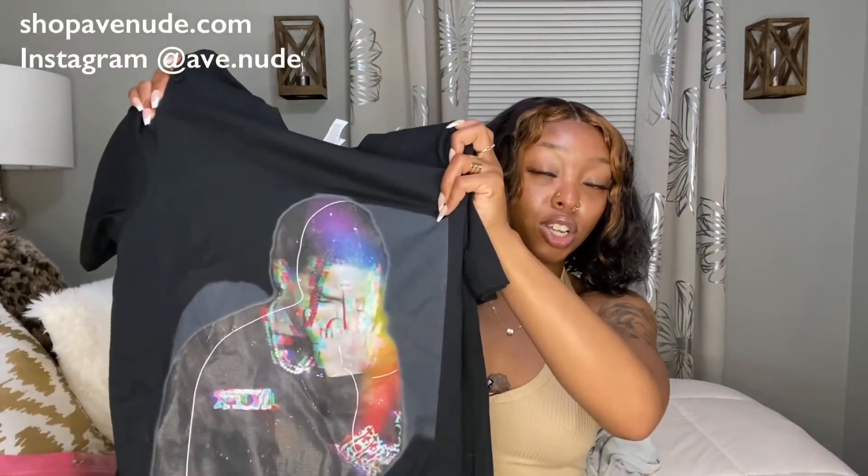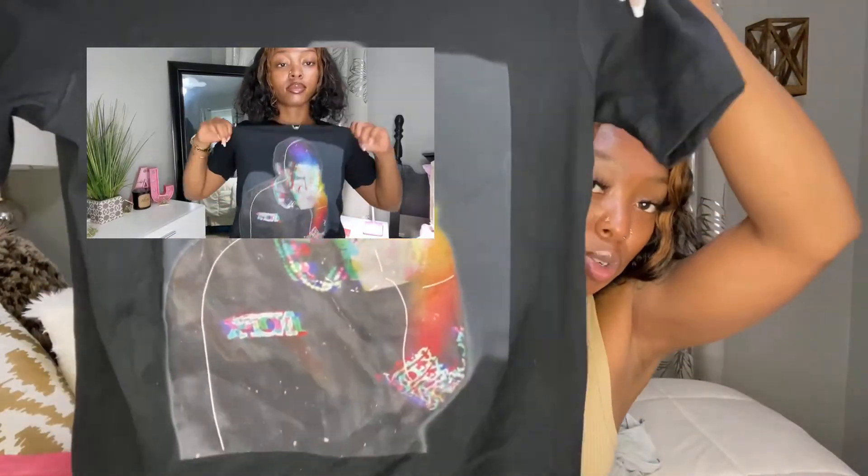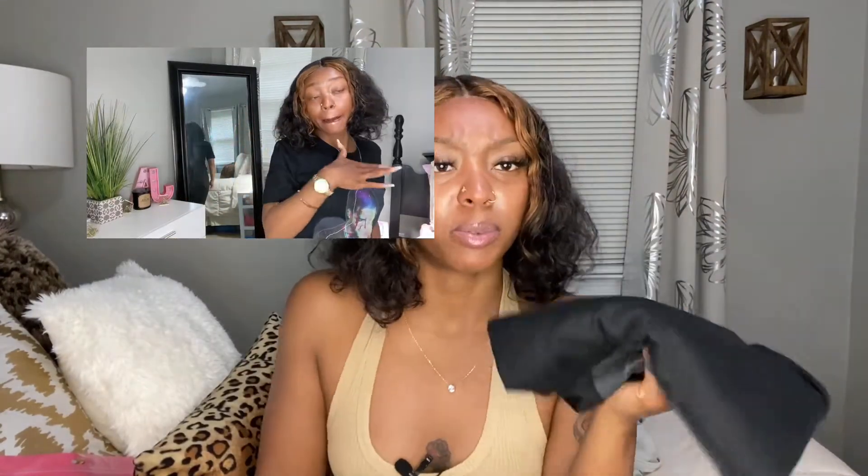And since we're talking about supporting black business, let's talk about my sis — she just dropped t-shirts and I got this one. It has my man ASAP Rocky on it. It's really cute, like a digital-type design, just black. I got it in a small. I don't really remember how much it was because I didn't care — I was just supporting. I'll have her Instagram linked in the description.